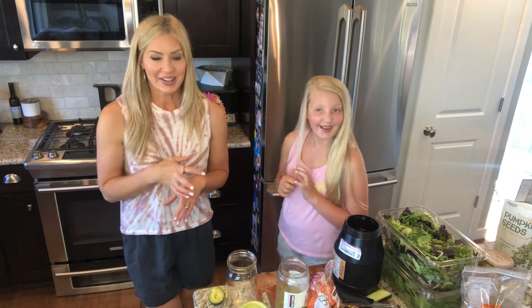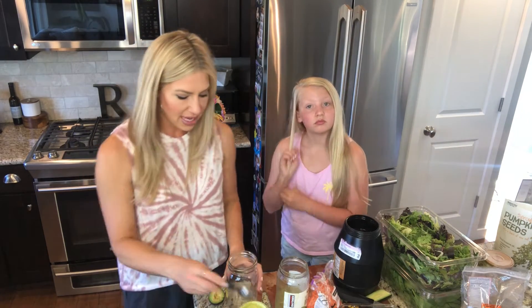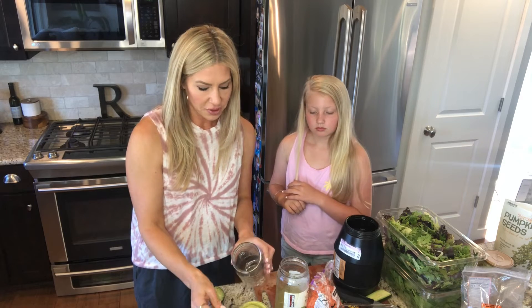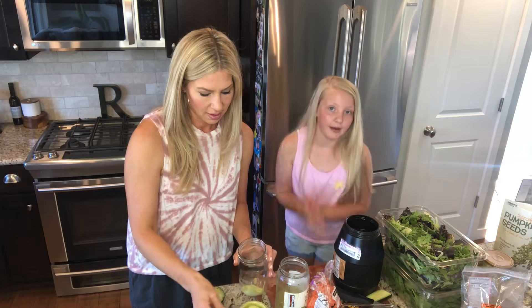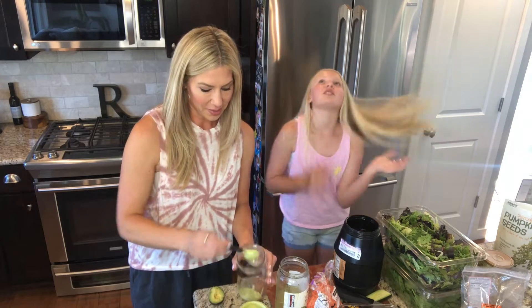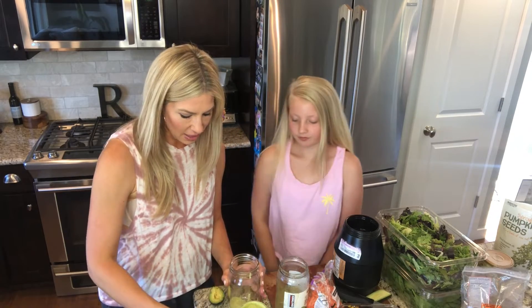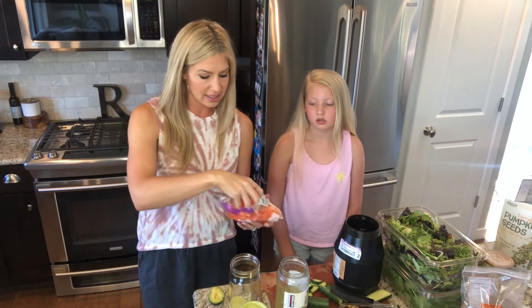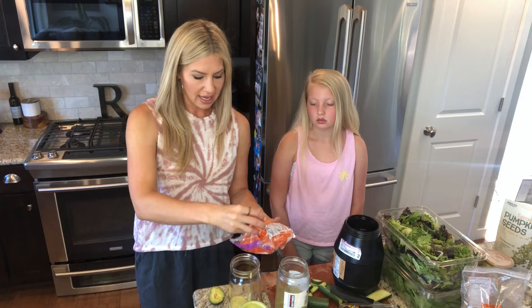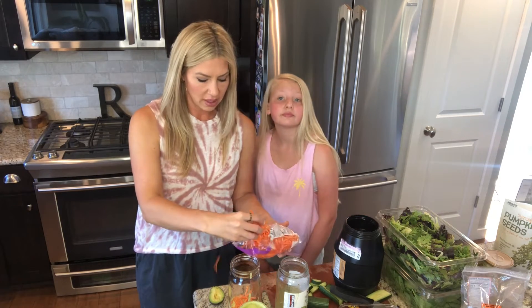There are tons of nutrients that are going to be added to this mason jar. I'm going to start with two tablespoons of dressing — the dressing goes first. Then you go to your hard vegetables. So I have some organic shredded carrots — we're going to put those in. Anything that's nice and hard that won't get soggy, you put in first.